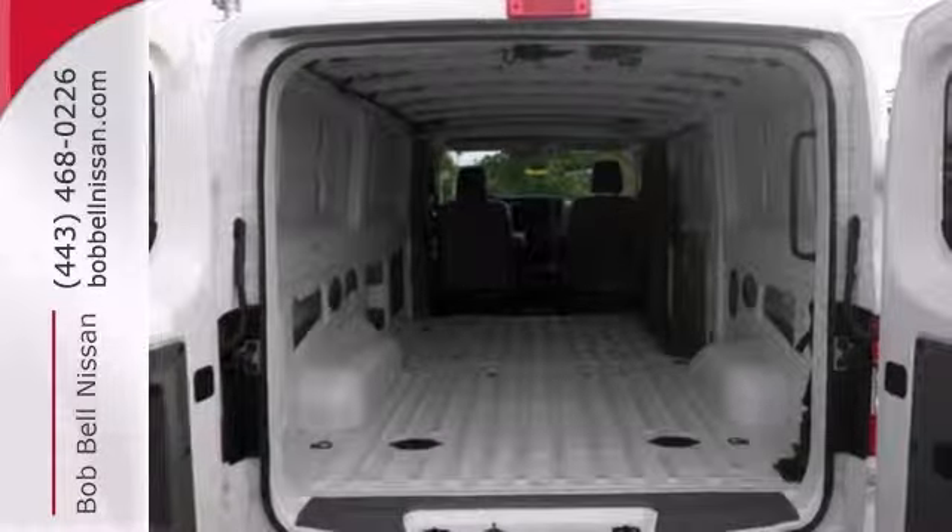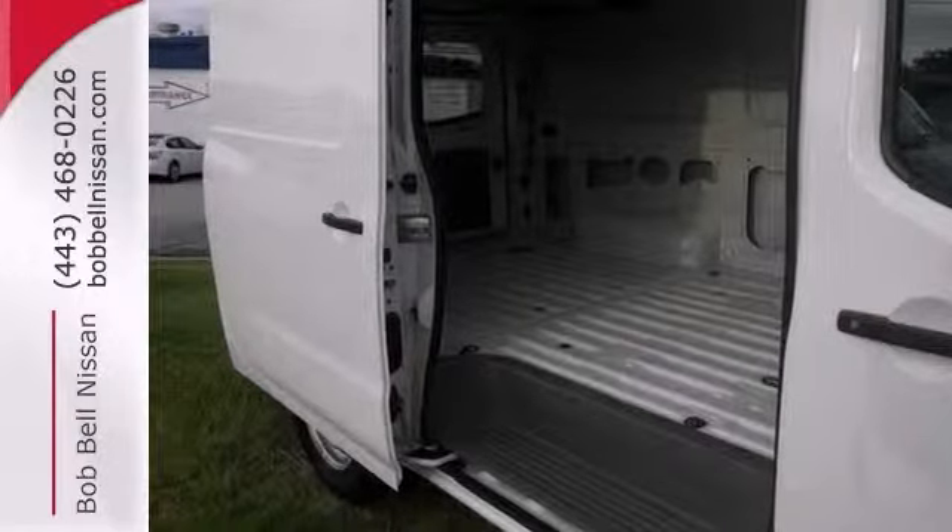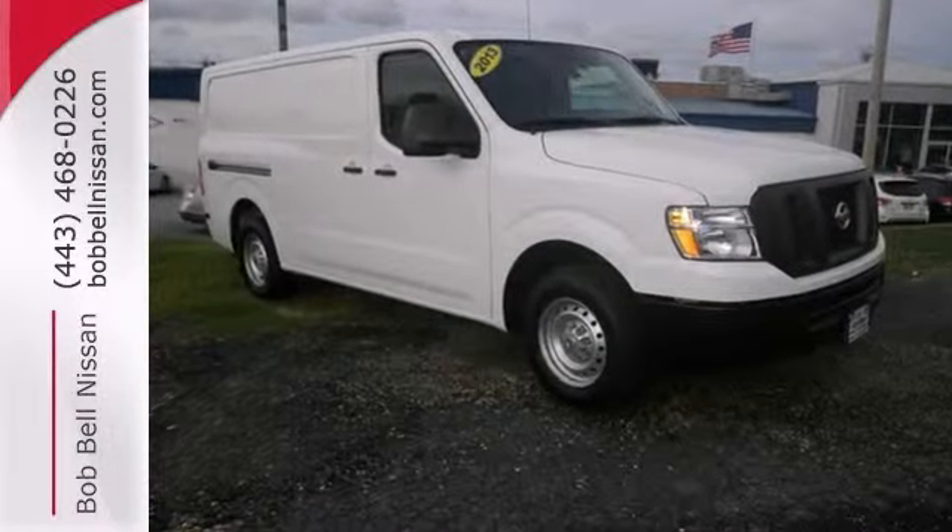With its cavernous interior and powerful performance, this full-size cargo van is an excellent choice. See it for yourself today.